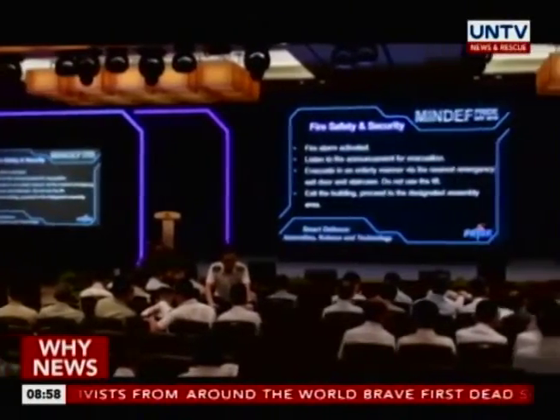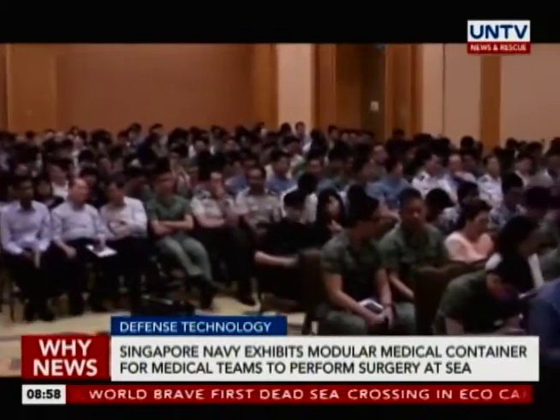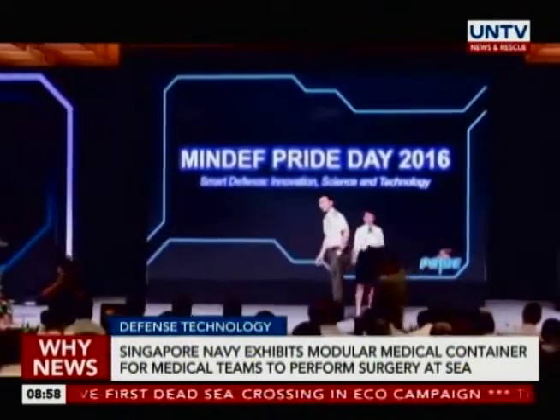The Singapore defense community celebrates its 50th anniversary with an exhibition of the latest innovations in defense technology. Jen Obieado will tell us why the Navy Medical Services of the Republic of Singapore Navy exhibits its Rapidly Deployable Maritime Container.